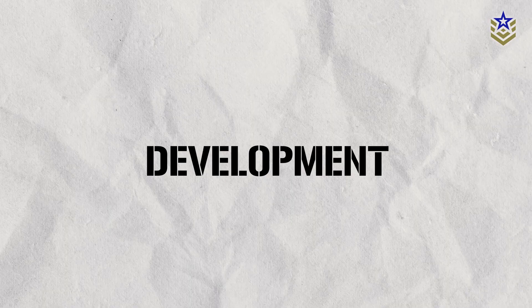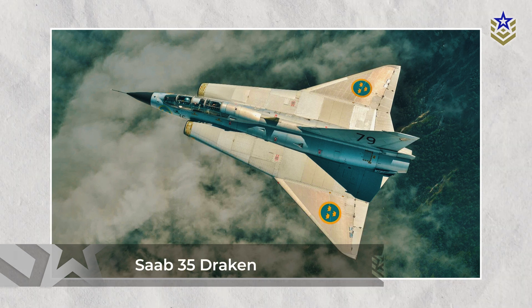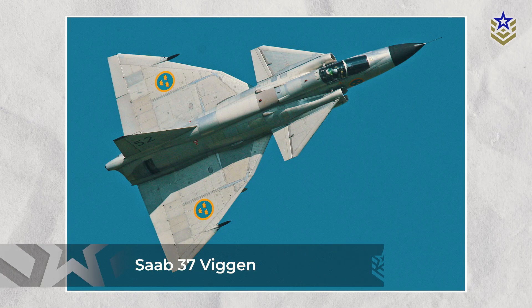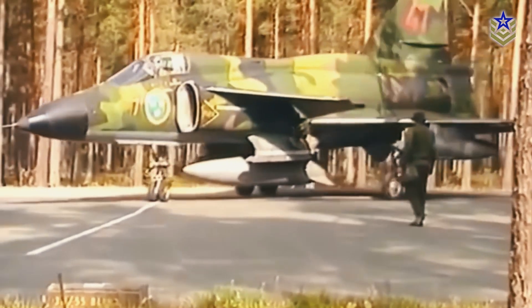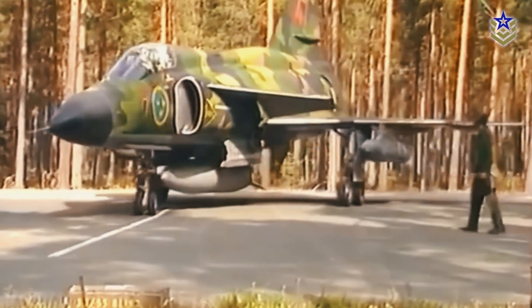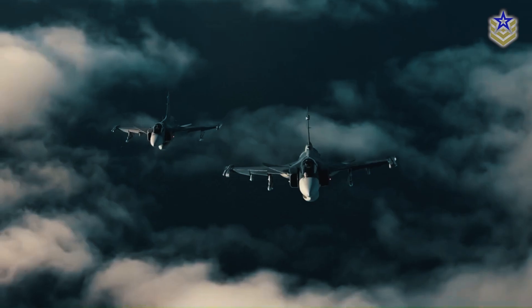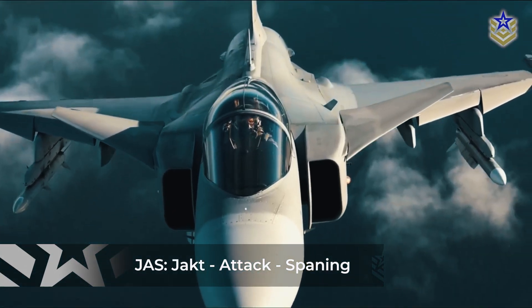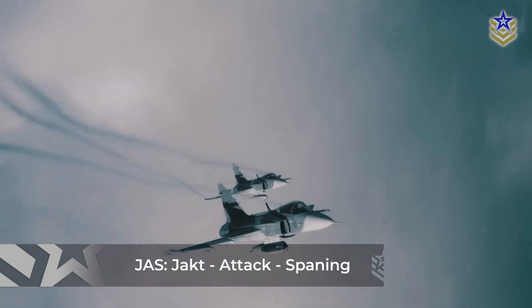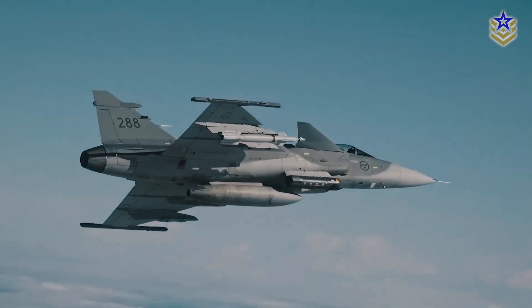In 1979, the Swedish government initiated the search for a replacement for its aging Saab 35 Draken and Saab 37 Viggen aircraft. They required a new fighter that could reach speeds of Mach 2 while maintaining excellent short-field performance, a lesson learned from observing the versatile capabilities of the Hawker Harrier. The designation JAS reflects the aircraft's intended roles: Jakt for air-to-air combat, Attack for air-to-surface strikes, and Spaning for reconnaissance, making it a truly multi-role platform.